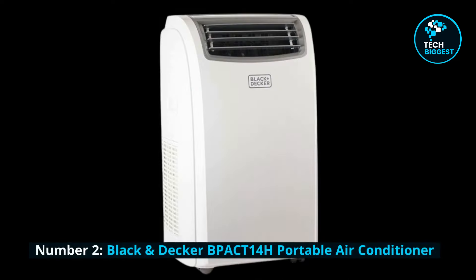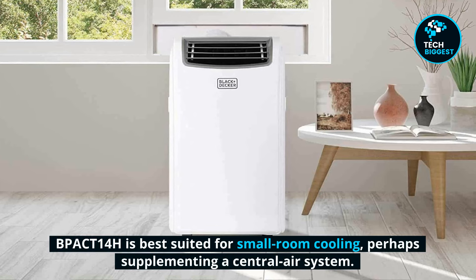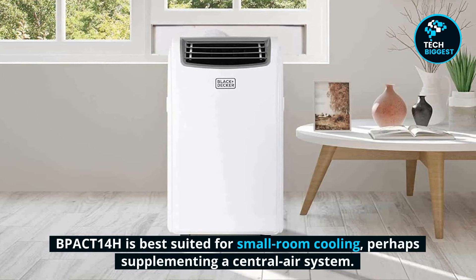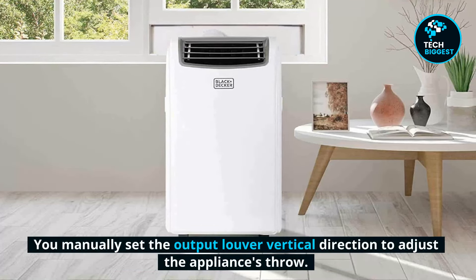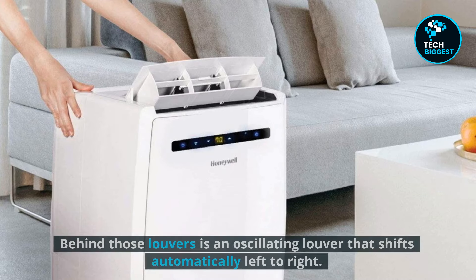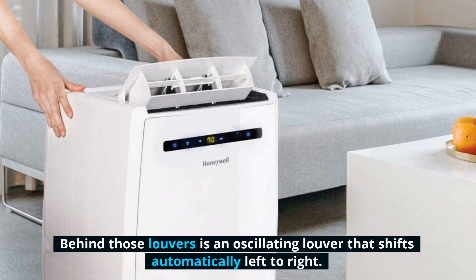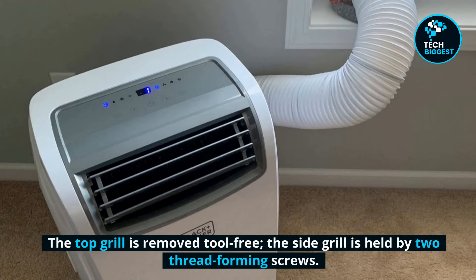Number 2: Black & Decker BPACT 14H Portable Air Conditioner. The BPACT 14H is best suited for small room cooling, perhaps supplementing a central air system. You manually set the output louver vertical direction to adjust the appliance's throw. Behind those louvers is an oscillating louver that shifts automatically left to right. The top grille is removed tool-free, while the side grille is held by two thread-forming screws.